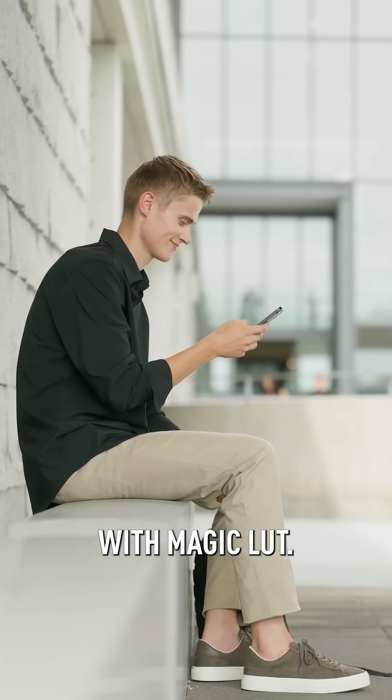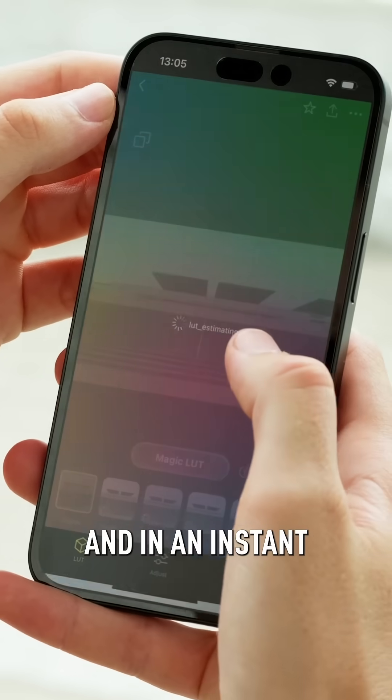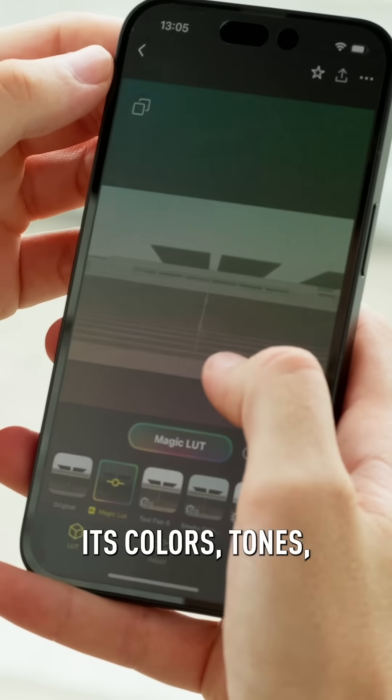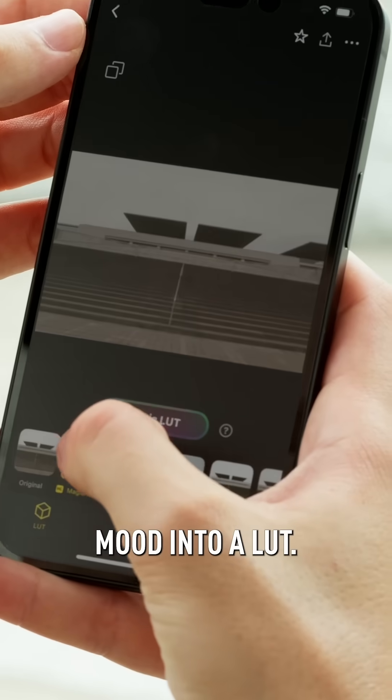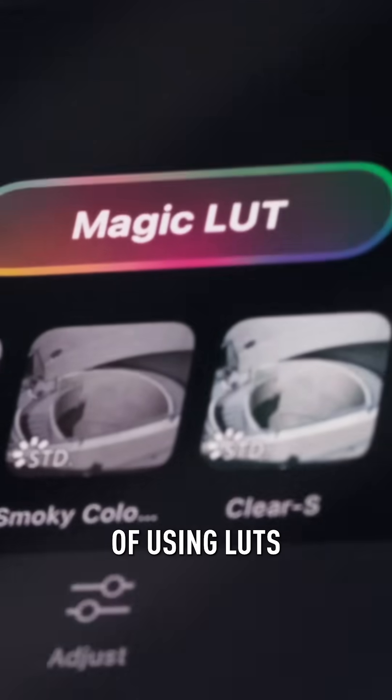With Magic LUT, all you need is a single image that you love. Select that image and in an instant, the app will reproduce its colors, tones, and overall mood into a LUT. The idea behind Magic LUT was simple: to make the joy of using LUTs truly accessible to everyone.